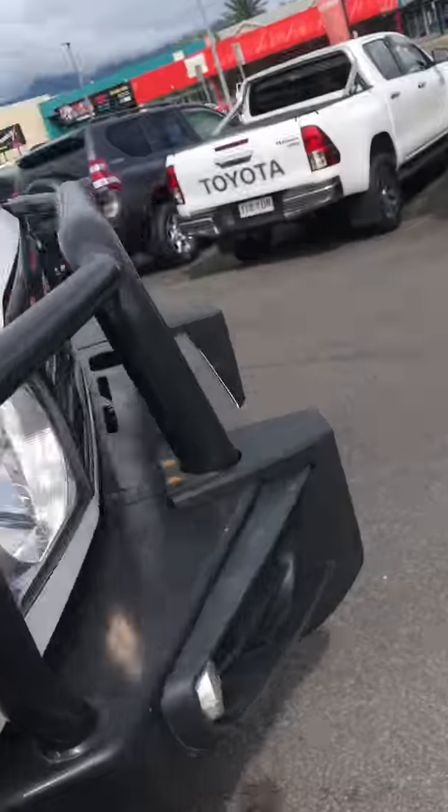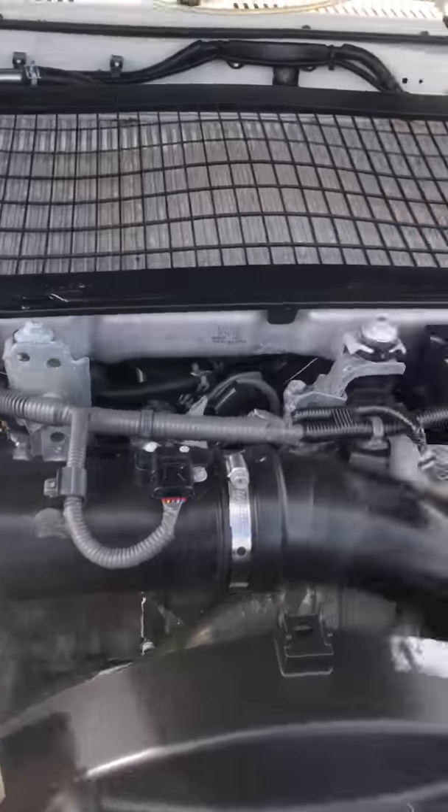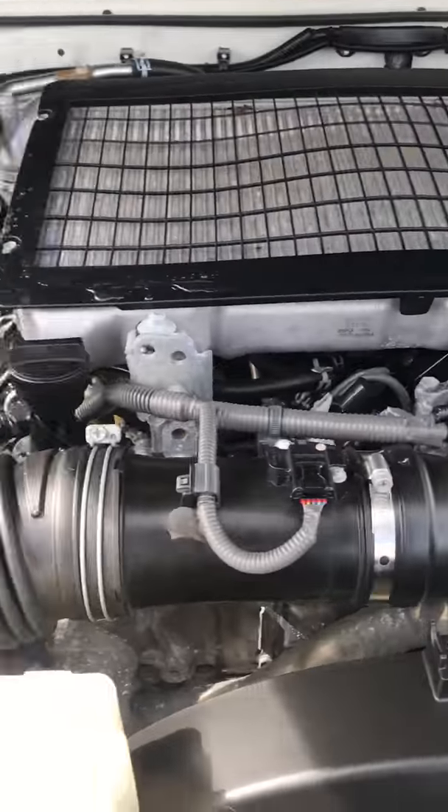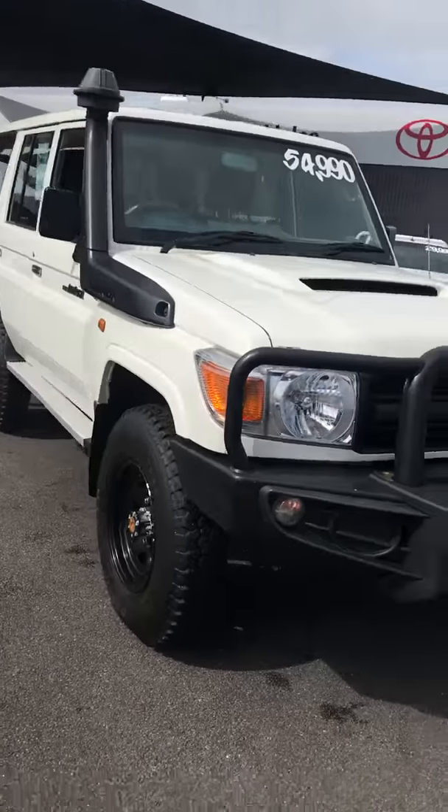Now I know you said you had a bit of cash, but we do offer fantastic finance here through Toyota Finance. Here's the bonnet — 4.5 litre V8 diesel, your battery system, everything that you need to start touring the country.